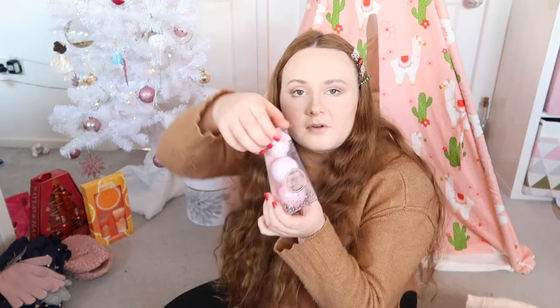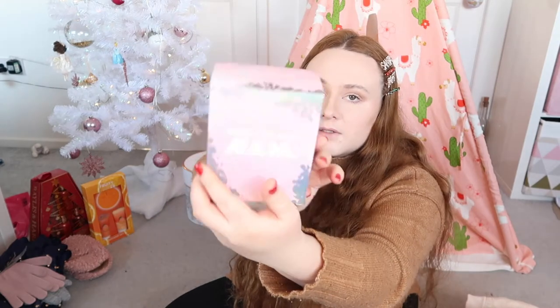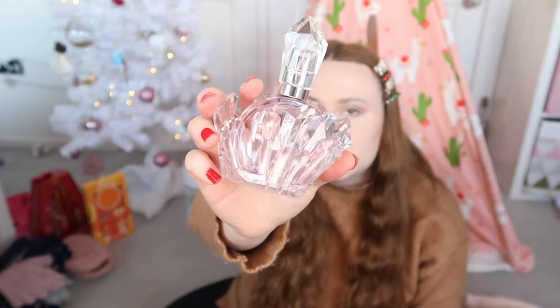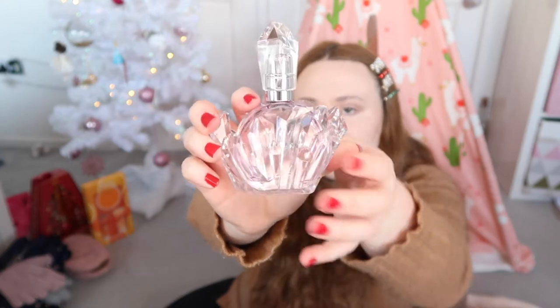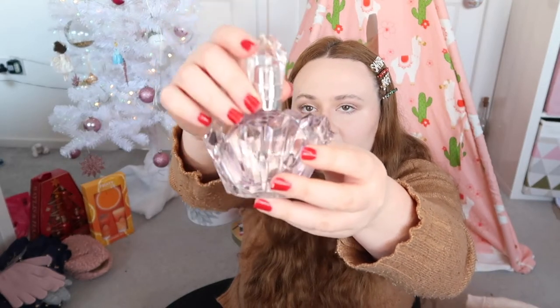I also got some cute little pink bath bombs. I did ask for this — I got the Ariana Grande REM perfume. I literally love the box of this; I keep my perfume boxes because they're just too cute to get rid of. It's like a little crystal thing and there's a purple perfume inside, and it smells so good.